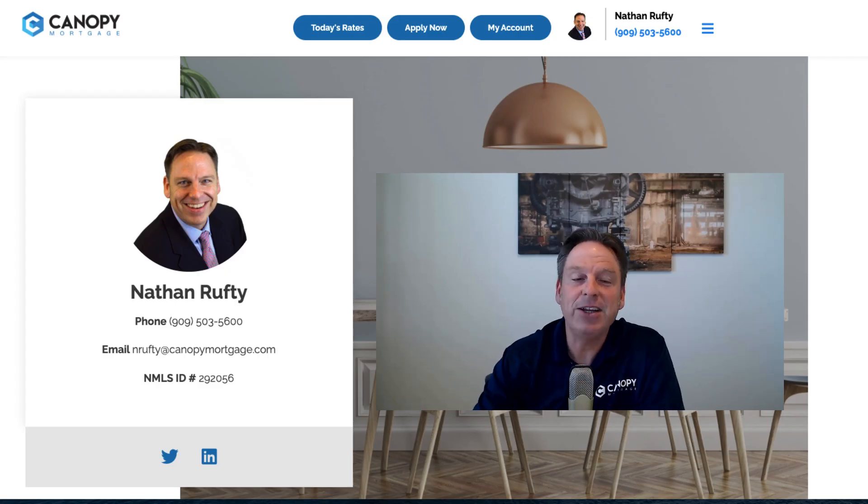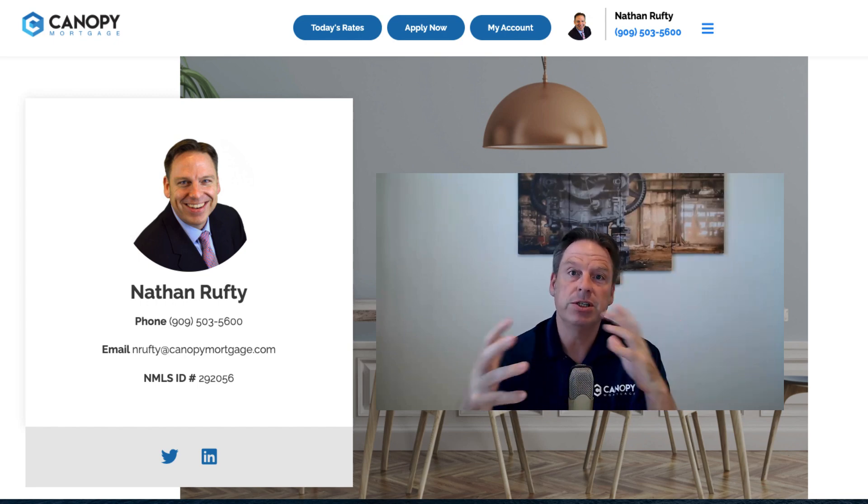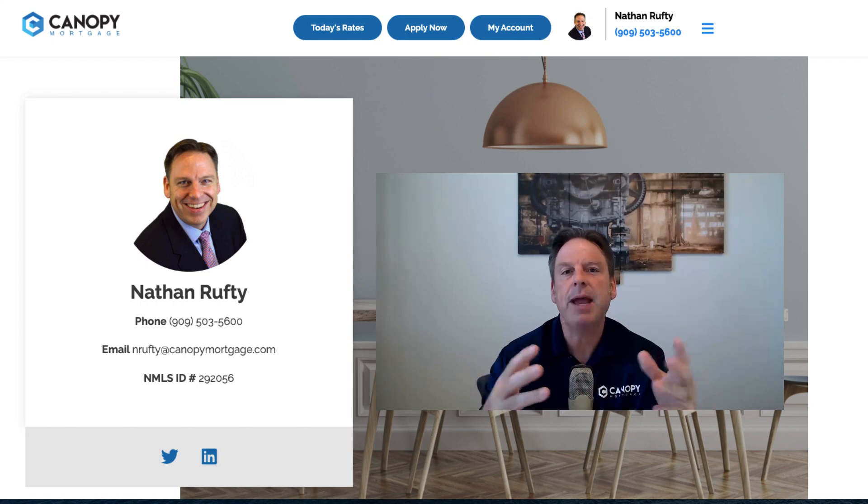Hello, welcome to my site. Thank you very much for looking for homes in Montclair, California, which is in San Bernardino County, right on that border of LA County. I'm going to get into the map here.